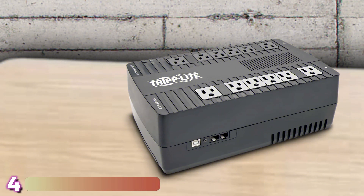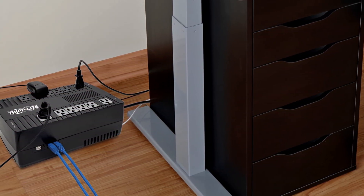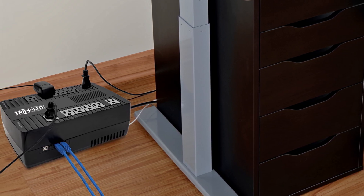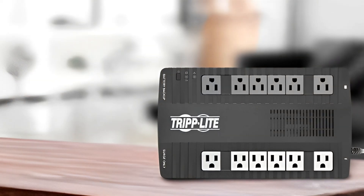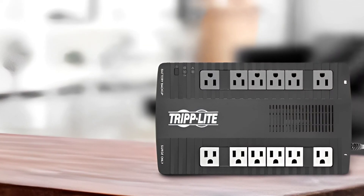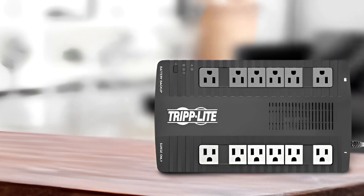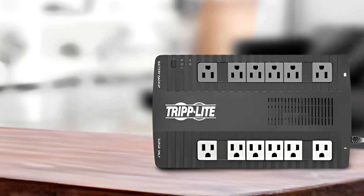Next at number 4, we've got the Triplite AVR750U. This ultra-compact device is the best surge protector for a gaming PC if you're looking for something on the smaller side. The model looks more like an extension cord than a traditional UPS device, but despite its size, it can still power most medium-range gaming rigs with 750VA and 450 watts.